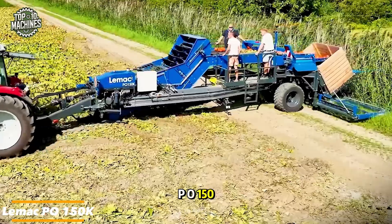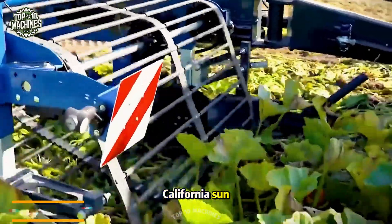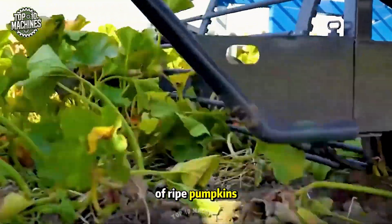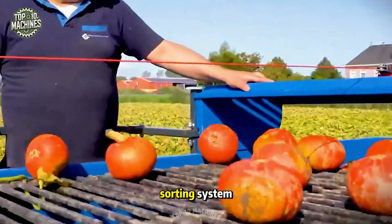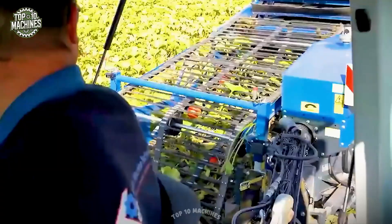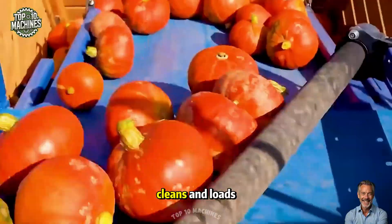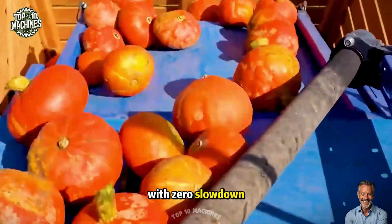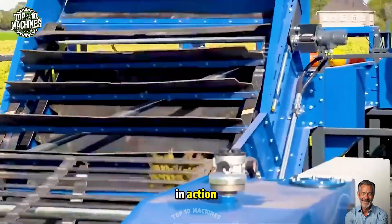The mighty Lemak PO-150K harvester is in full swing under the golden California sun, slicing through rows of ripe pumpkins like a precision machine. With its high-powered arms and cutting-edge sorting system, this beast makes pumpkin harvesting look effortless. Every turn of its conveyor belts is pure satisfaction as it lifts, cleans, and loads with zero slowdown. It's not just a machine — it's the definition of smart farming in action.